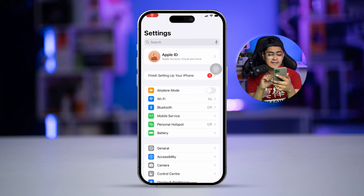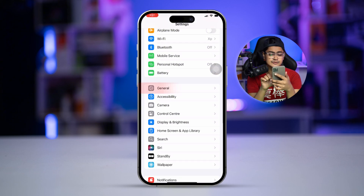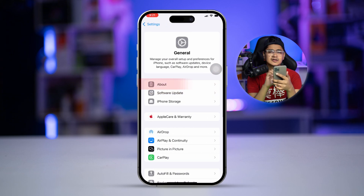The first thing you want to do on your iPhone is actually pretty simple. Just go to Settings on your device, scroll down, tap on General, and then hit About.